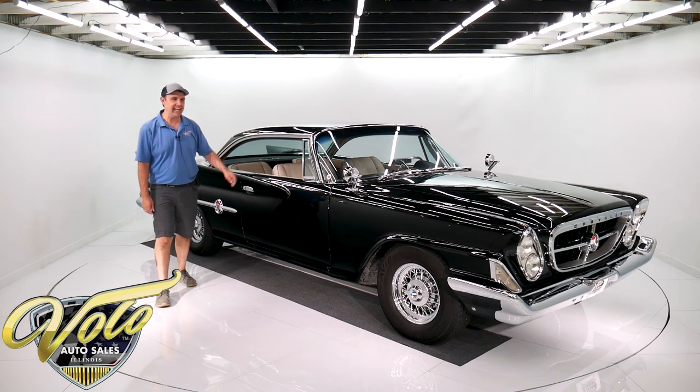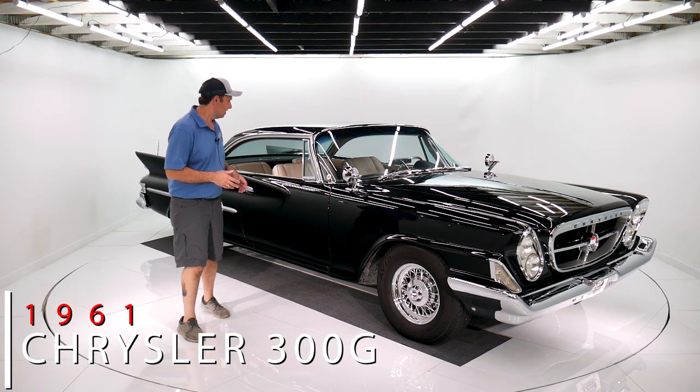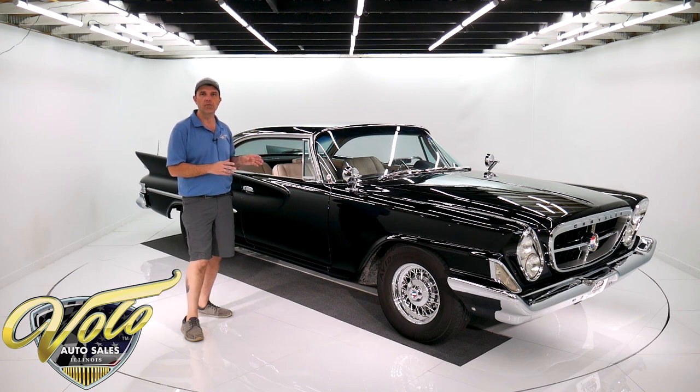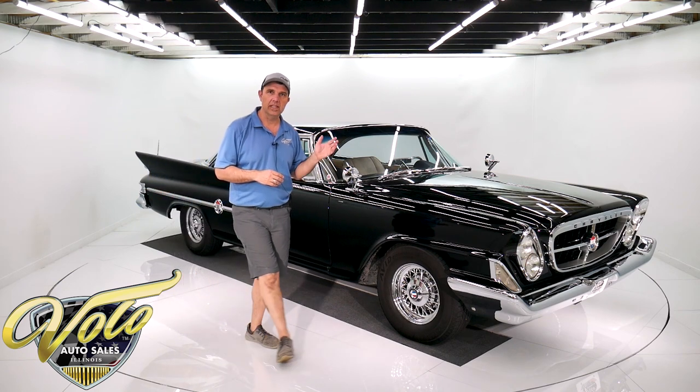Holy cow, Batman, look what we've got today — a '61 Chrysler letter car. It's a performance luxury car Chrysler made in very limited production. About 1,600 were made this year. It has some really cool features that you're going to want to see, so we're going to show you this car.